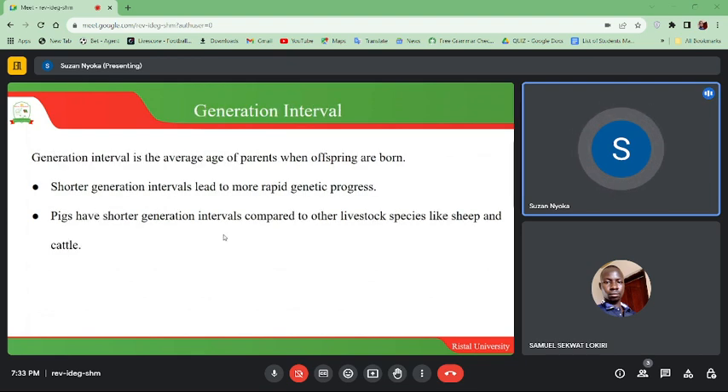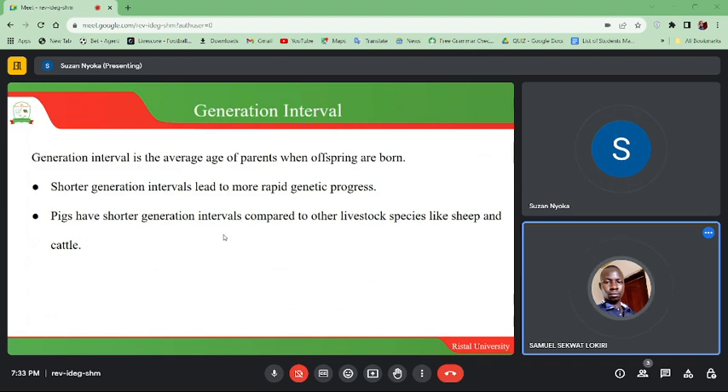Generation interval is the average age of parents when offspring are born. Shorter generation intervals lead to more rapid genetic progress. Modern pigs have shorter generation intervals compared to other livestock species like sheep and cattle.